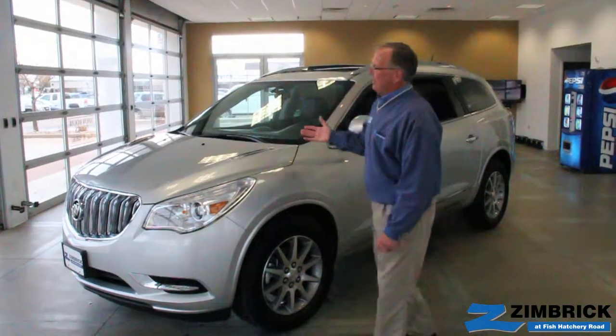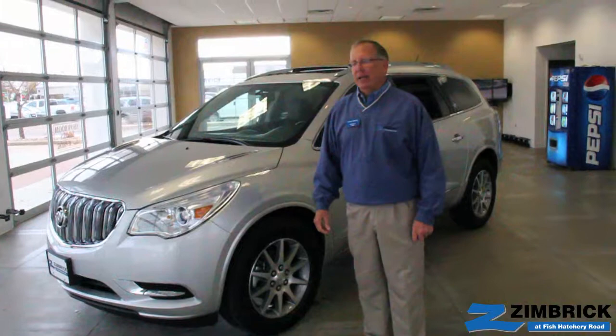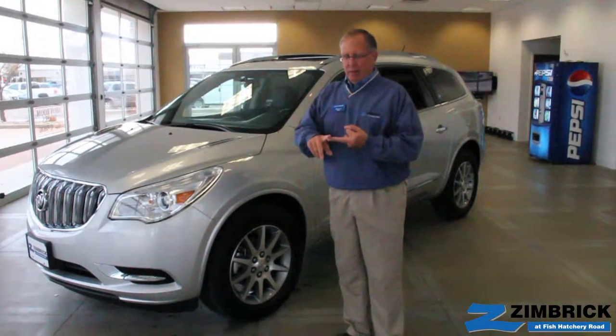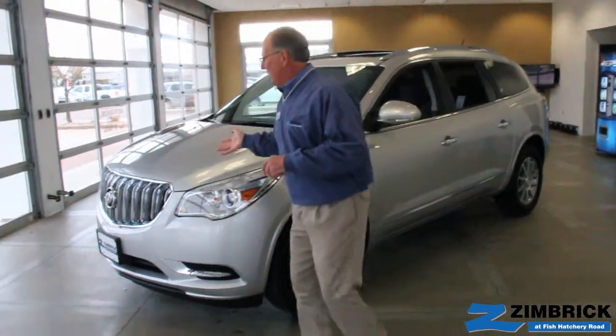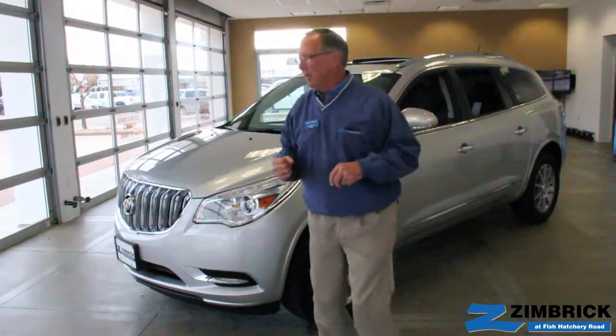The 2014 Enclave is mostly a carryover from the 2013, which was a complete redesign. They've just added a few things to it — you've got lane change monitor, and you also have front sensors to detect a possible accident if you're coming on another vehicle too quickly.